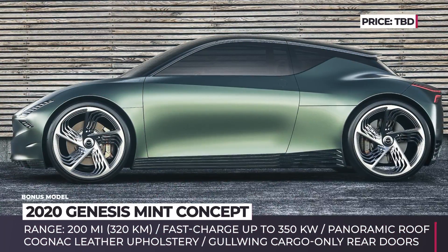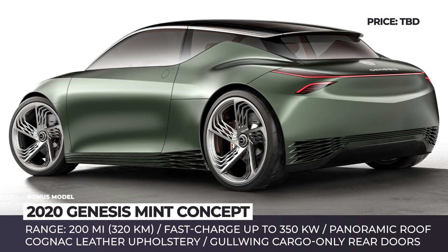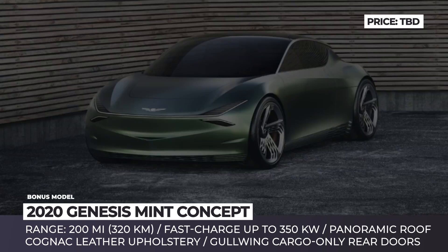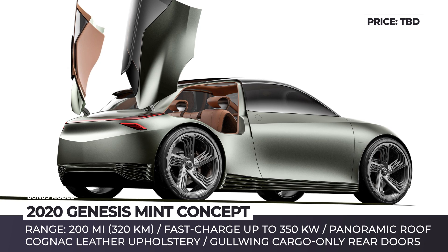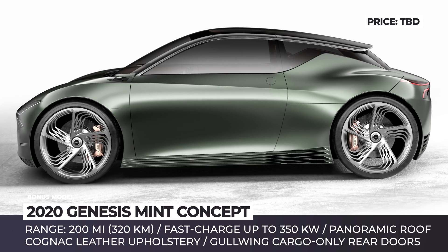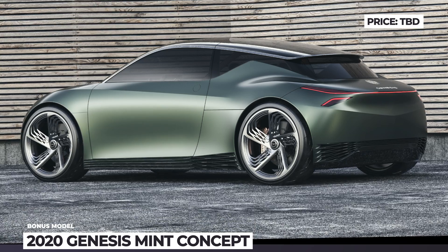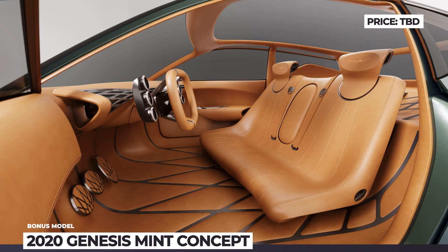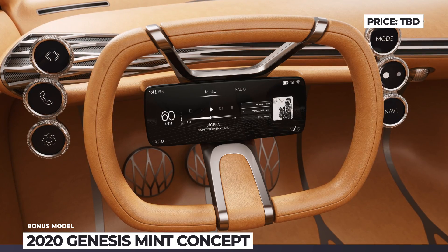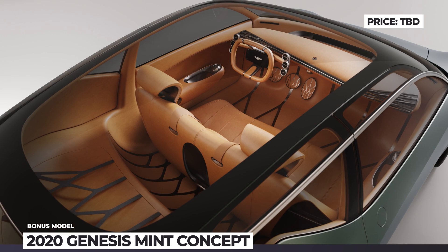Genesis Mint Concept. After presenting a futuristic Essentia concept in 2018, Genesis comes to the 2019 New York Auto Show with a less futuristic, yet just as far from production, Mint concept. The new EV is a two-seater city car with a bold exterior and gullwing cargo-only rear doors. It looks even better on the inside, featuring minimalistic cognac-colored leather seats with metallic accents. Genesis provides no information on the Mint's powertrain specs, except that it is electric with a range of 200 miles on a single charge.